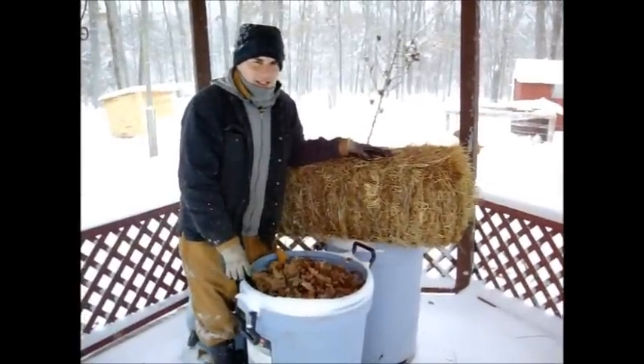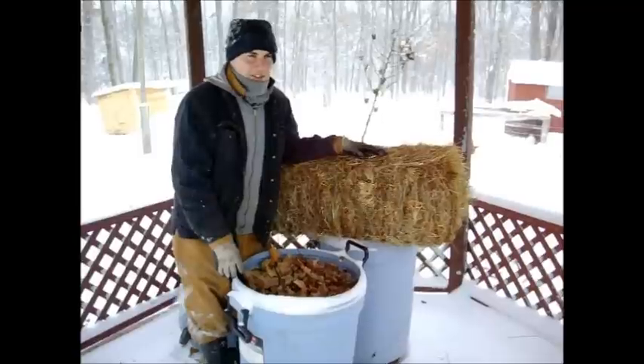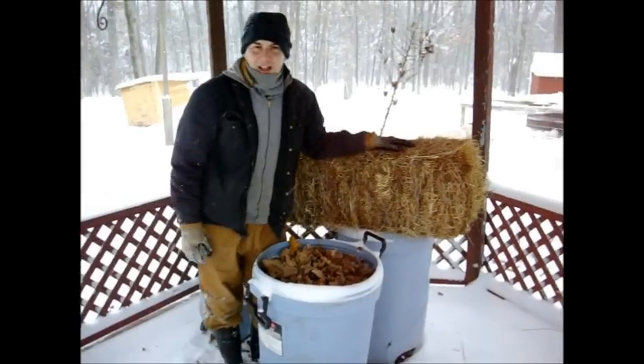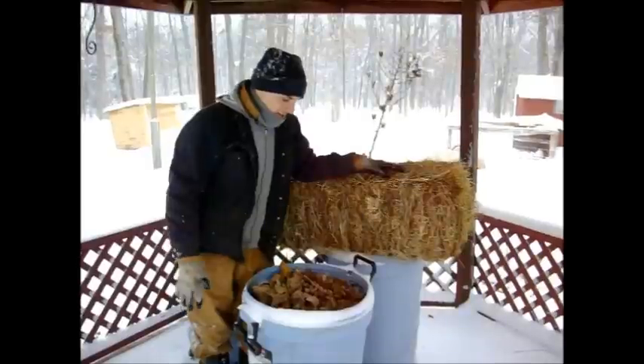I'm Alex with Sweet Pig Farm. Today we're going to talk about keeping animals warm in the wintertime. Perfect timing — we're in the St. Louis, Missouri area and we just got ourselves a lot of snow. Talking about almost a foot of snow. It's a perfect time to talk about this.